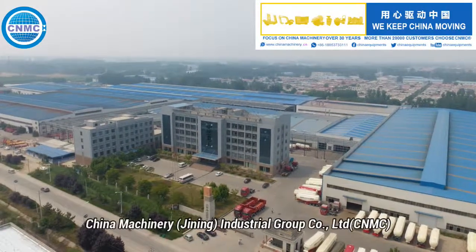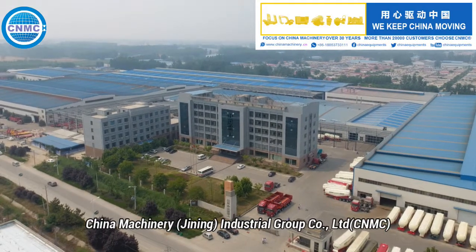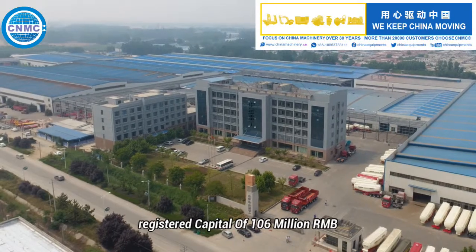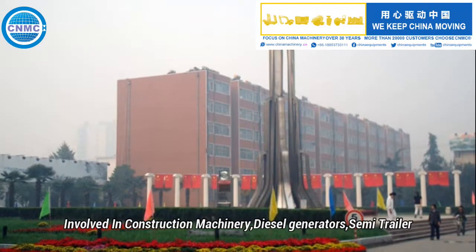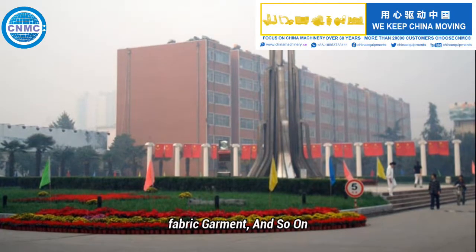Established in 1953, China Machinery Industrial Corp Co. Ltd. is a famous large-scale comprehensive state-owned company, involved in construction machinery, diesel generators, semi-trailer, fabric garment, and so on.